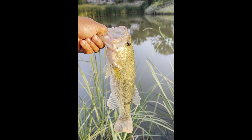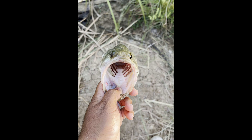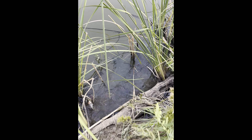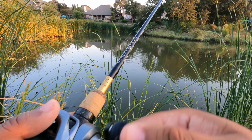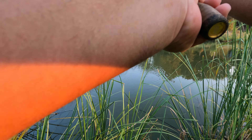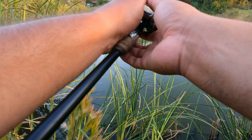Oh yeah, there we go baby — on that topwater! This guy came up and smashed it. I do have proof of the catch. I gotta keep casting it over in that area because that's where the juice is.